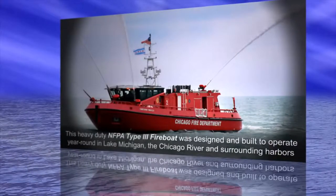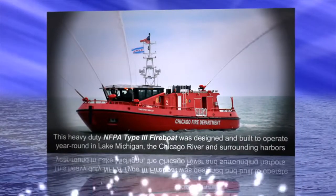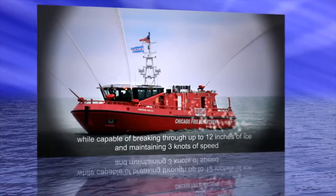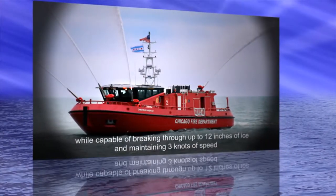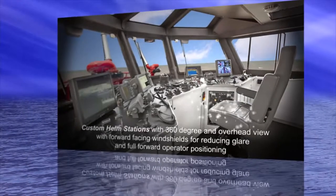This heavy-duty NFPA Type 3 fireboat was designed and built to operate year-round in Lake Michigan, the Chicago River, and surrounding harbors, while capable of breaking through up to 12 inches of ice and maintaining 3 knots of speed.